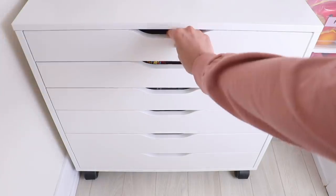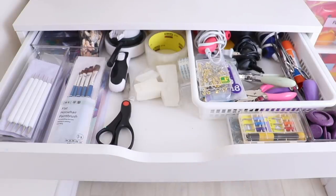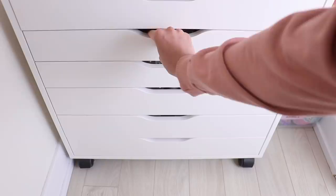In the first drawer I have tools: a hot glue gun, hole puncher, magnifying glass, tape — a bunch of different tools basically.